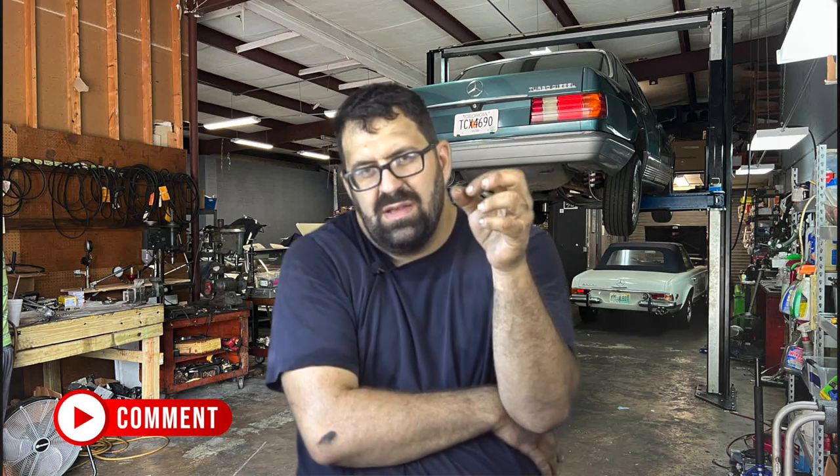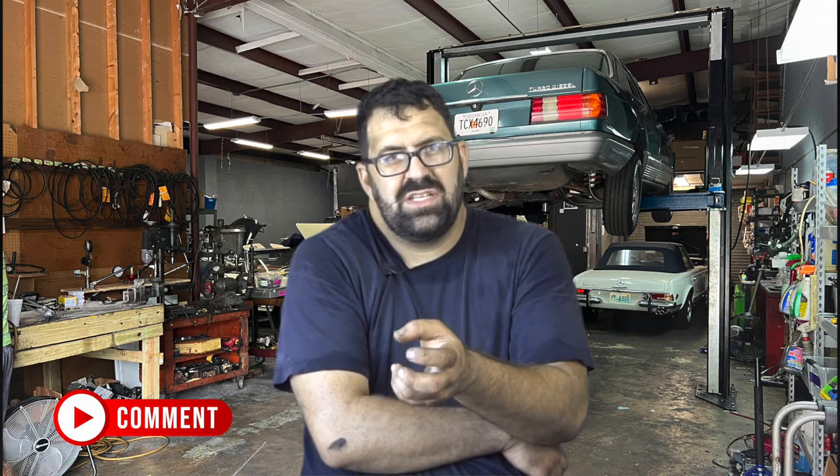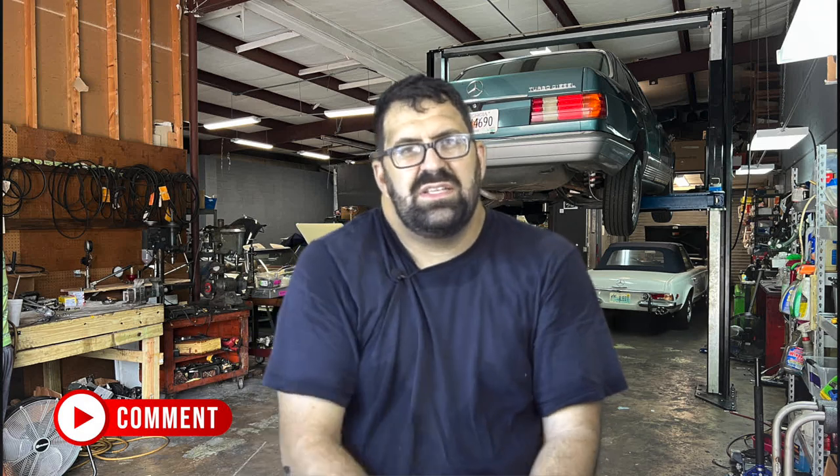Triple K turbos started appearing about midway through 1983 into 1984, and they tend to go a lot further and faster without rebuilding. The 1985 model year Garrett turbos seem to be really good, but they still produce less boost than a Triple K. A Triple K has an adjustable wastegate and is designed well enough to get all 15 or 16 PSI out of the turbo — a genuine one bar of boost. Even a 300,000-mile Triple K turbo will boost better and more effectively than a 150,000-mile Garrett turbo.